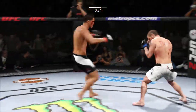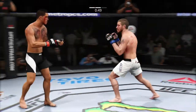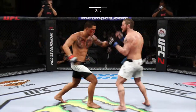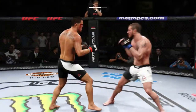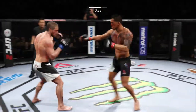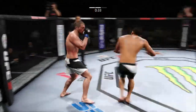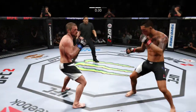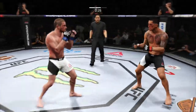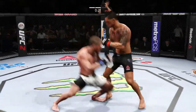Front kick to the face! Solid jab, and another one — they hurt him. Miller's in trouble. Nice jab. Damaging left hand. Solid shot to the body. Another strong jab. Powerful strikes.